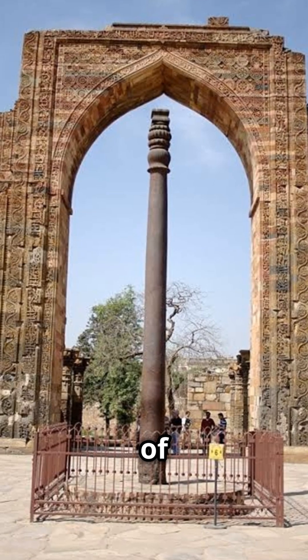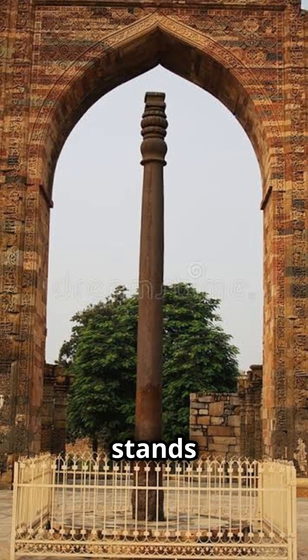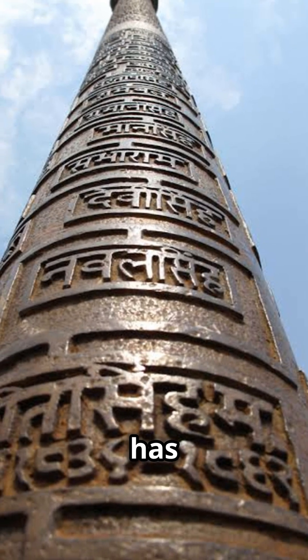2. The Iron Pillar of Delhi, India. This 1,600-year-old iron pillar stands over 7 meters tall and weighs more than 6 tons. Despite being made of iron, it is barely rusted in all that time.